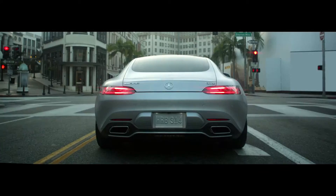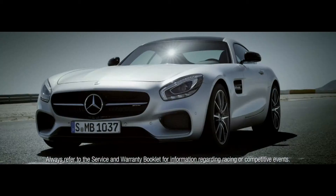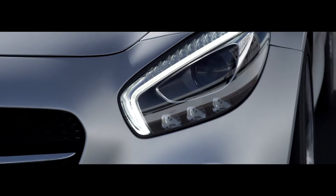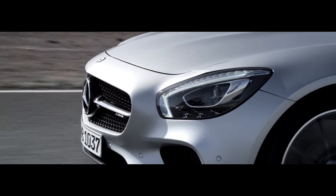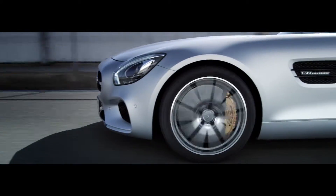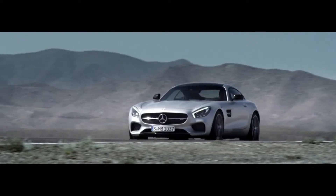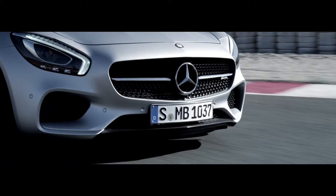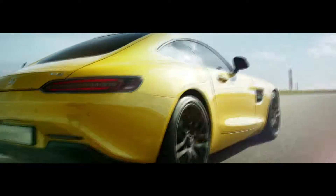Made for the open road yet engineered to dominate the track, they started with an aluminum space frame that weighs only 508 pounds. The drive shaft is made of ultra-lightweight carbon fiber — strong enough to handle the torque delivered by a 4.0-liter bi-turbo V8 engine.